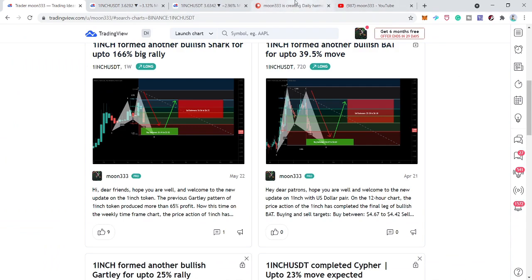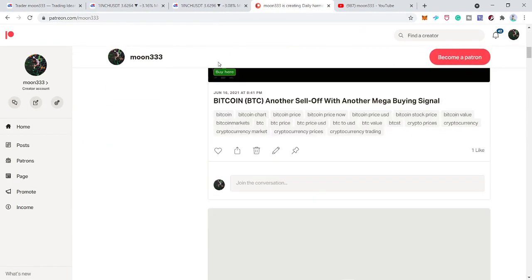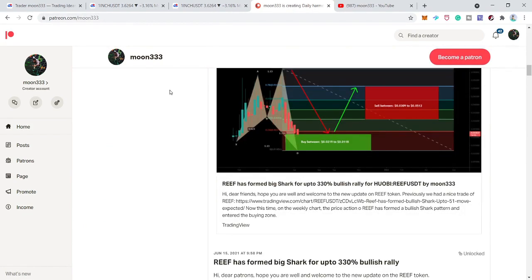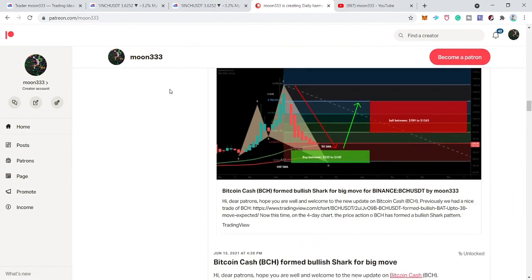So far I have shared a lot of trading opportunities about 1inch token and every idea has been executed successfully. By the way, I'm also sharing different harmonic trading ideas at the Patreon, and if you'd like to support me, I've shared the link in the video's description.